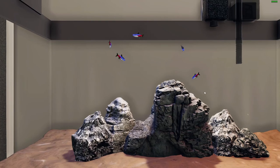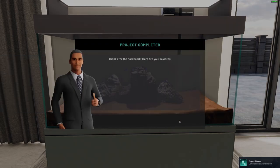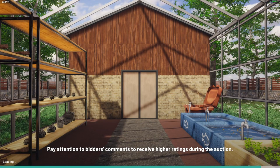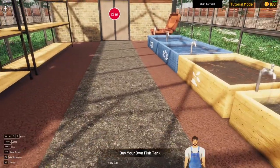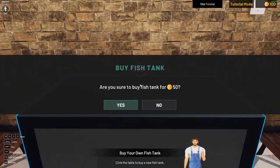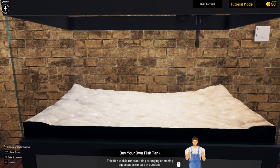Complete your order. Look at that — our first aquascaping! This aquascape image has been added to your gallery. It's in public. A hundred dollars — that's nothing, we need to get way more of that. Congratulations, you have successfully completed your first project. Now it's time to buy a new fish tank to place in the home base. Let's make it from white sand this time. The fish tank is for practicing arranging or making aquascapes for sale at auctions.